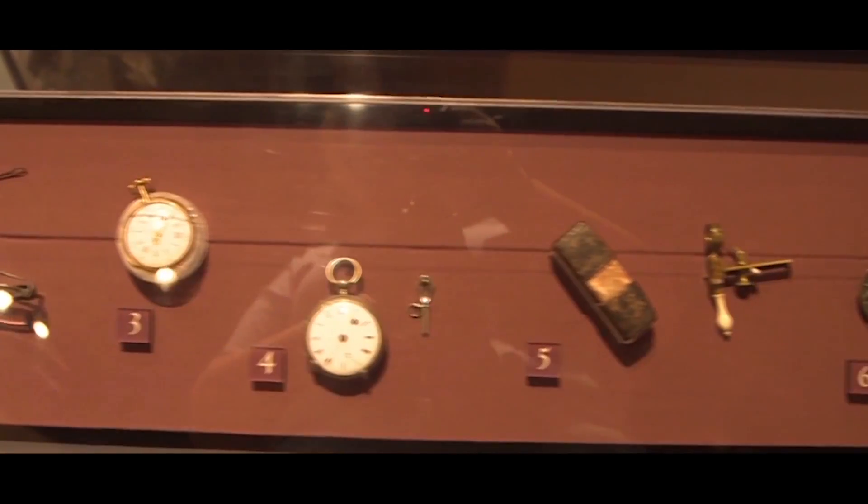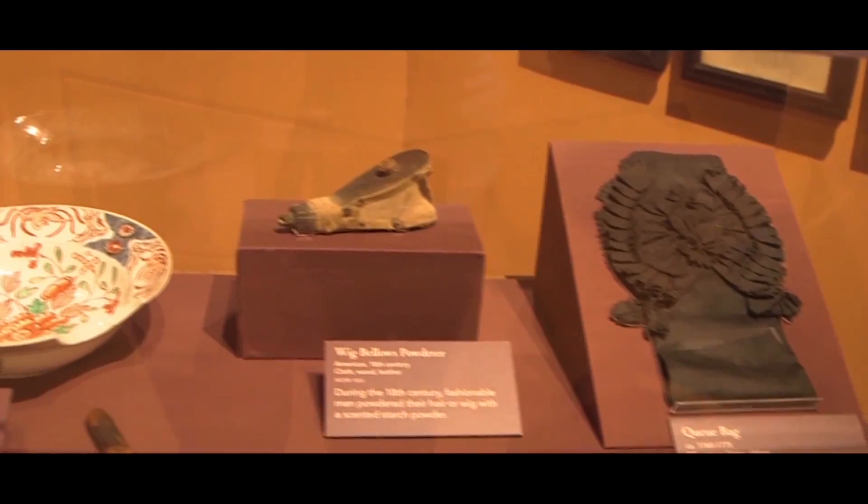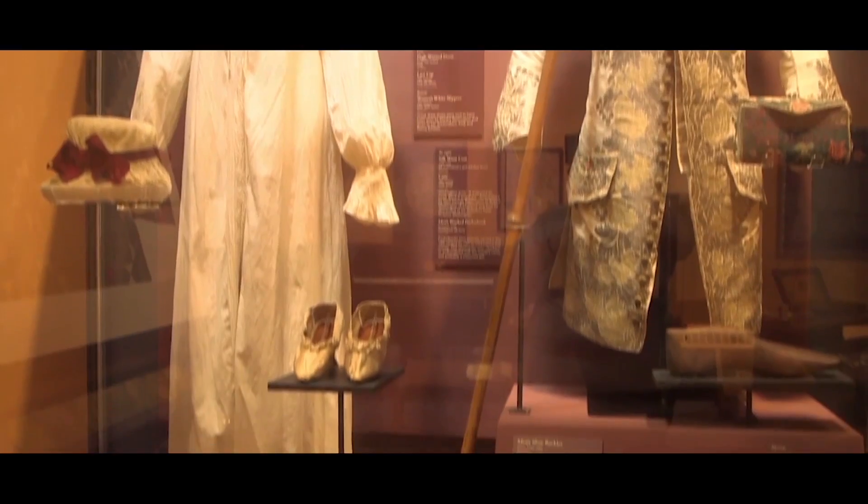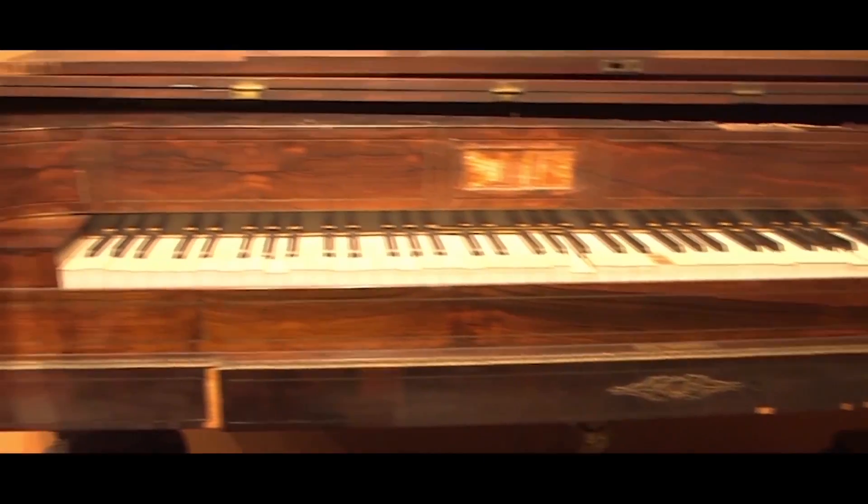Here we are in the American Style Gallery. We can see here how people lived during the time of the Revolutionary War. Included are articles of clothing, furniture, games, and other artifacts that relate to that period.